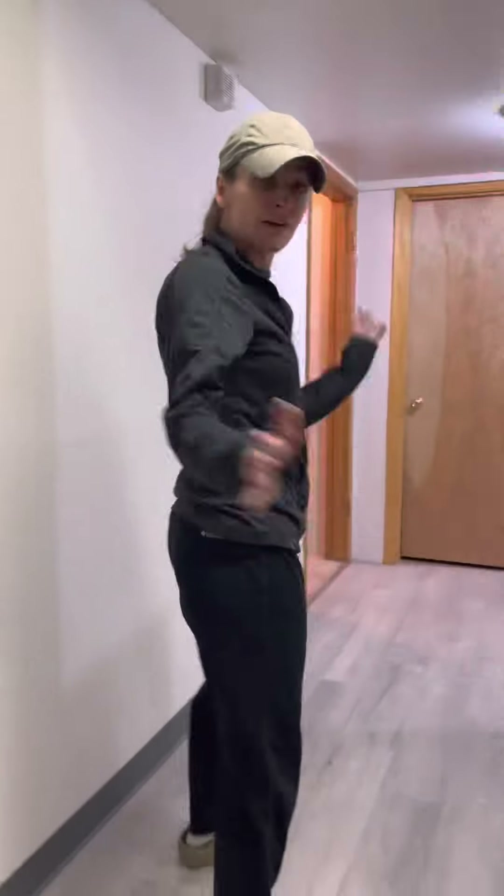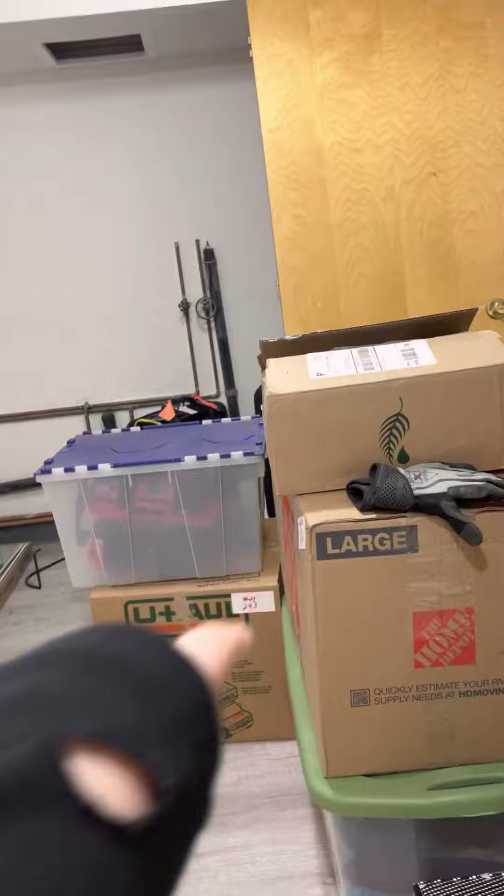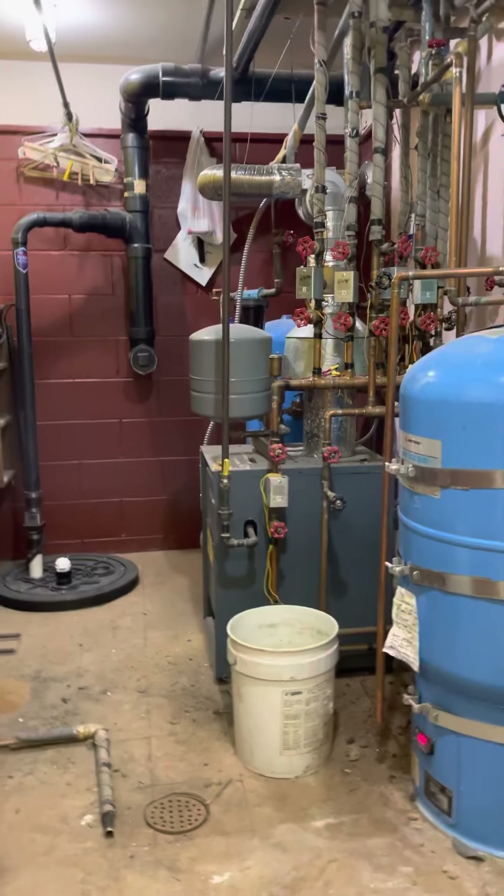Everything — all of our stuff — is still boxed up. It's really crazy. We feel very transient. More boxes, more boxes. Then we come through this room — things are really torn up in here. The ceiling got torn down.